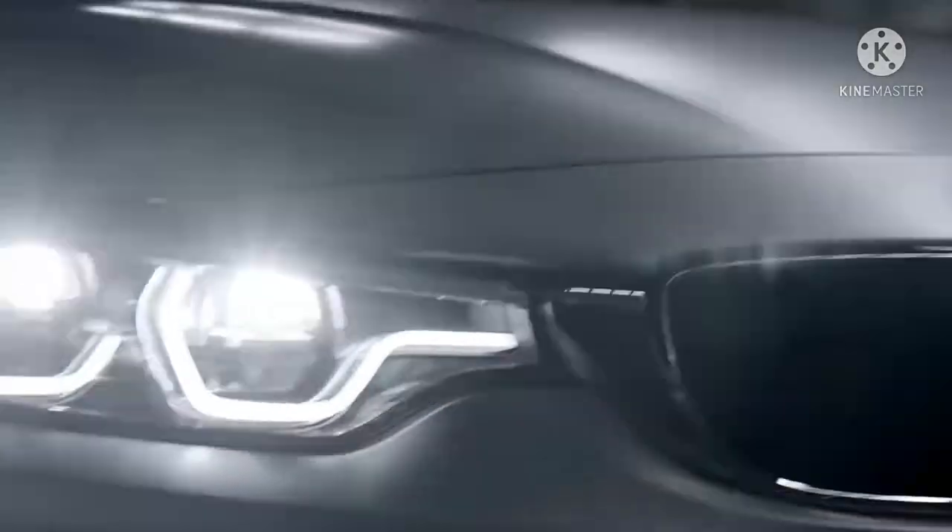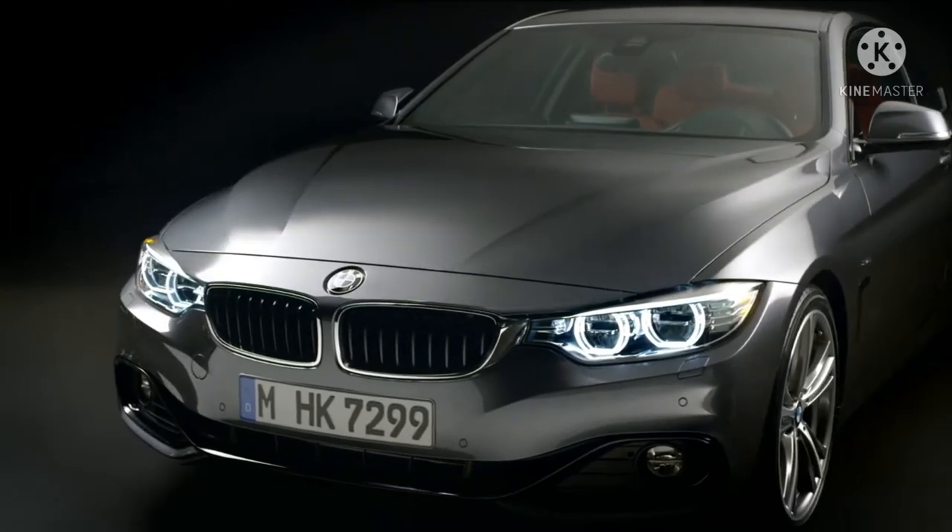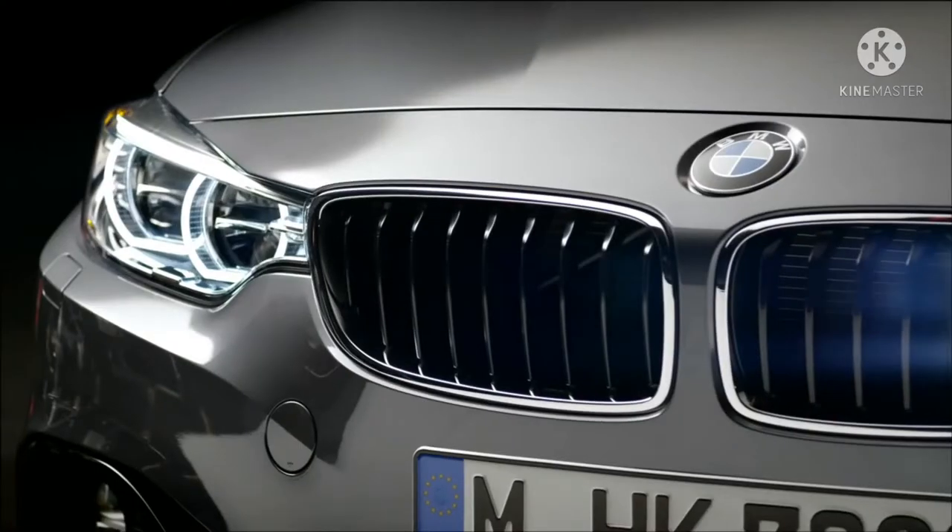BMW M4 Coupe 2021 adalah 4-seater coupe yang tersedia dengan harga 2 miliar rupiah di Indonesia.